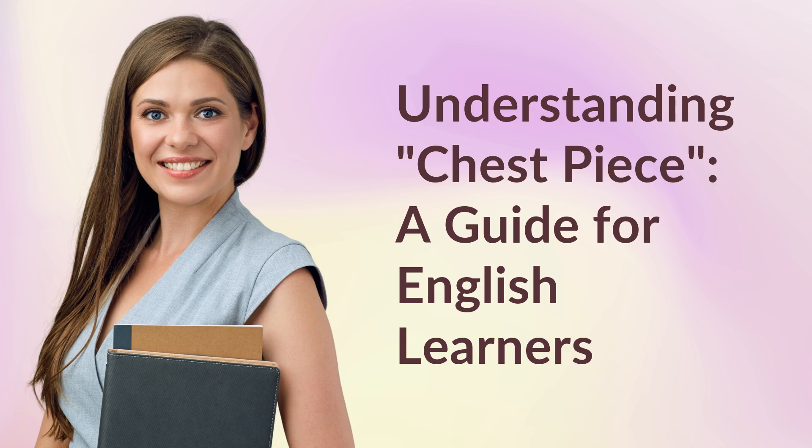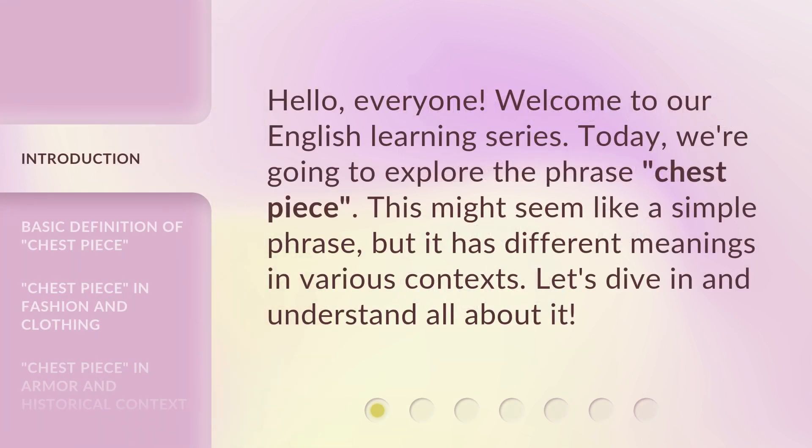Understanding chest piece: a guide for English learners. Hello everyone. Welcome to our English learning series. Today, we're going to explore the phrase 'chest piece.' This might seem like a simple phrase, but it has different meanings in various contexts. Let's dive in and understand all about it.